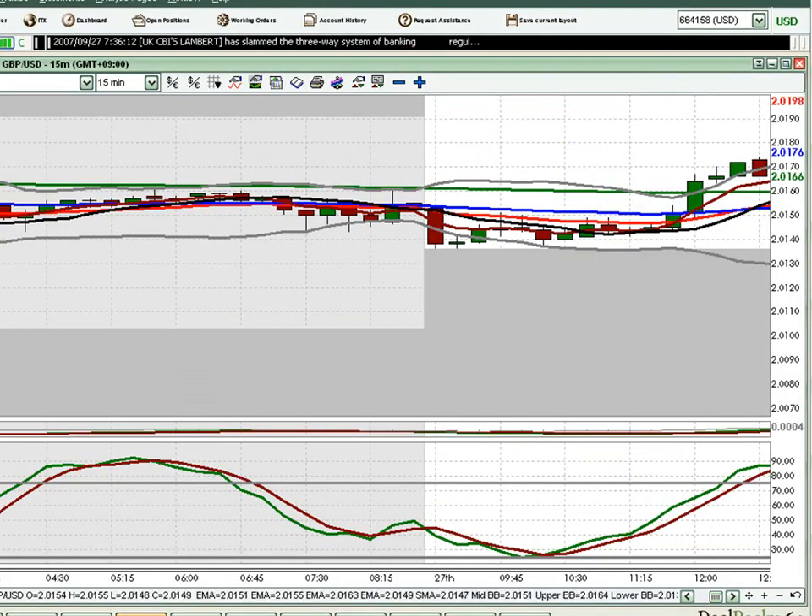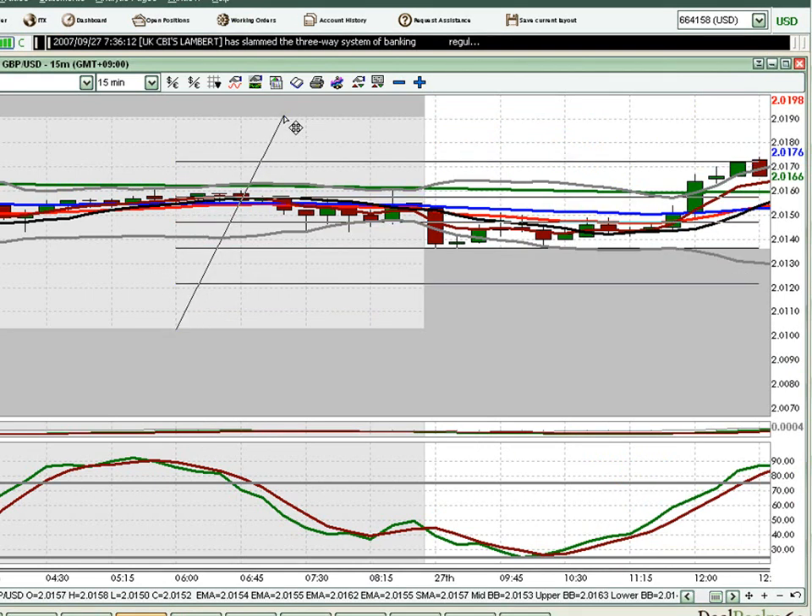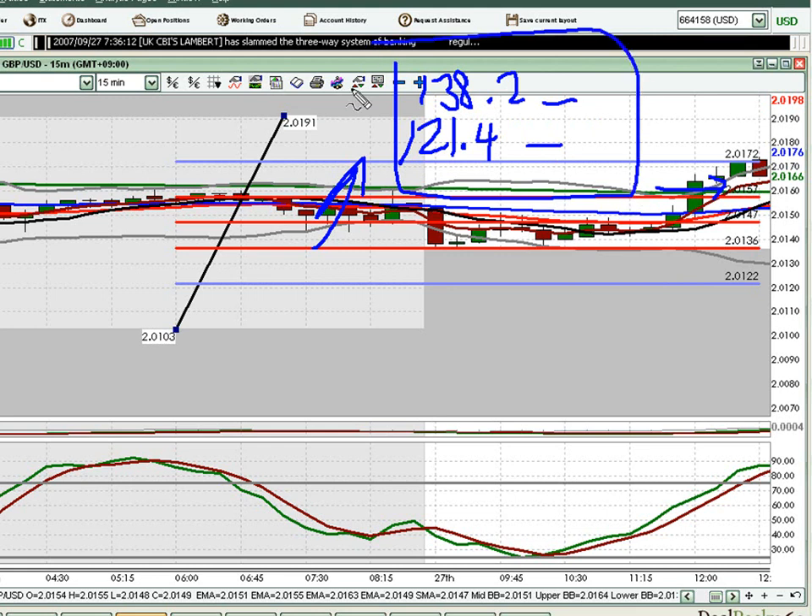Taking a look at the GBPUSD today, we take a Fibonacci retracement study based off yesterday's trading range and we can see that prices stopped around a 618 retracement. With the 618 retracement, that gives us an upside projection of a 1214 as primary, or a 1382 extension level as potential targets. We also have news coming up very soon, so we'll drop down to our 5-minute charts and treat this as a news trade and see how Fibonacci target levels come in with that.